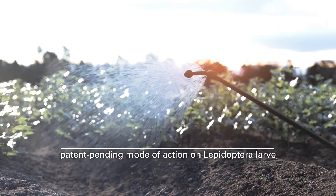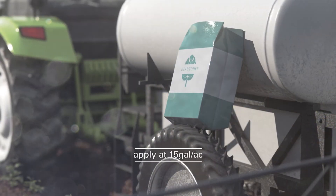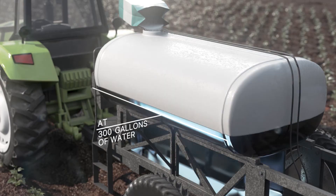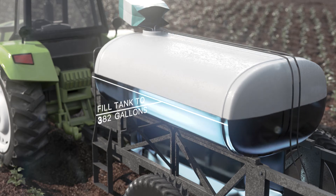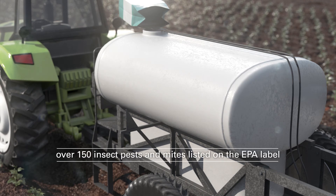Insect pests and mites will not become immune to Dead Zone's mode of action. Dead Zone is a powerful complementary option for any organic or conventional integrated pest management program. DMYs recorded an average 95% control.